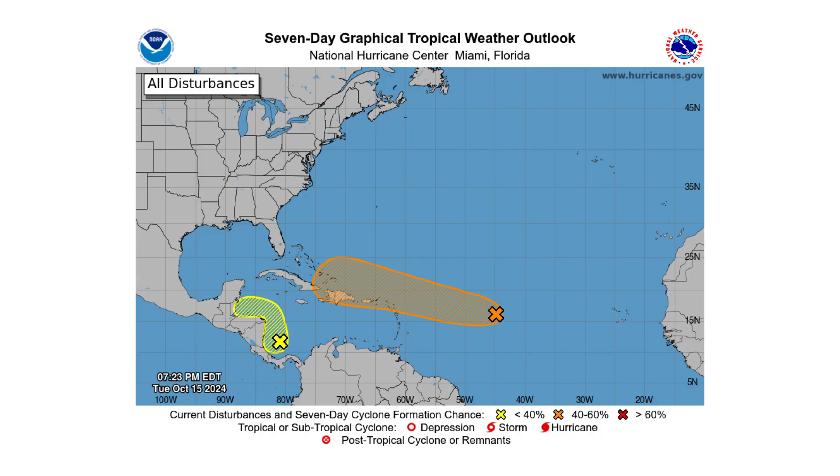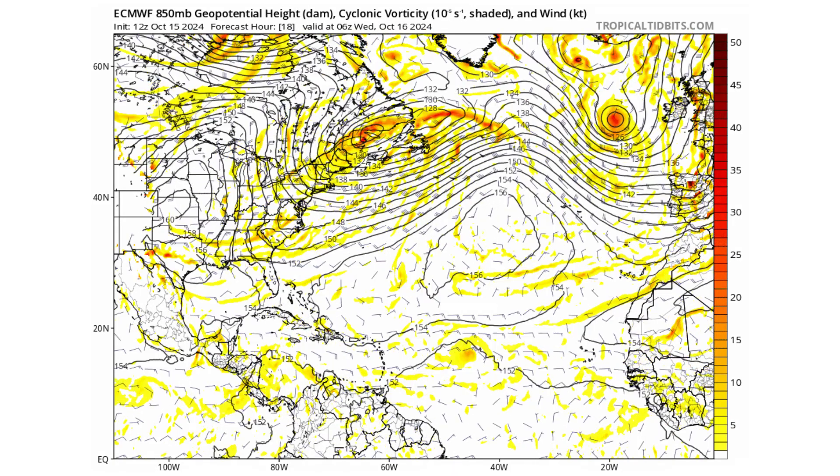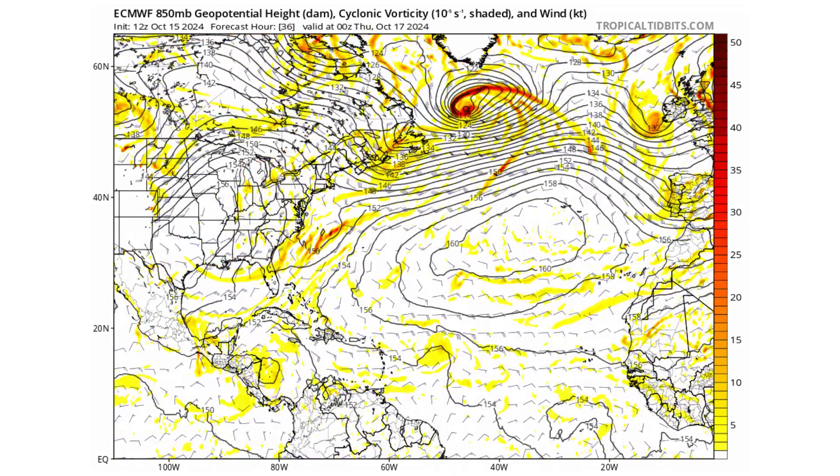Hello everyone and welcome back to Deciphering Weather. In today's video, we're watching two areas for possible development within the Caribbean — one from 94L, the other from Disturbance 2.